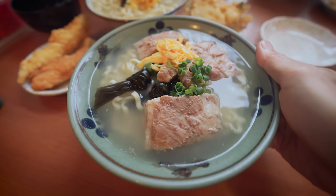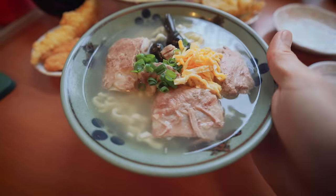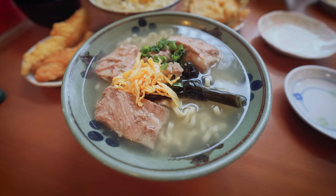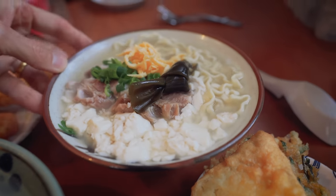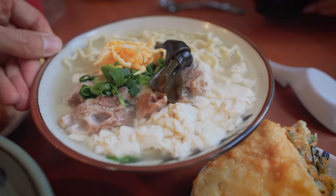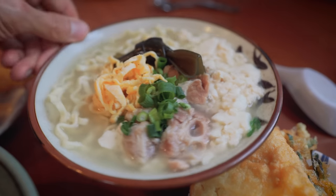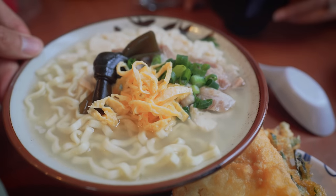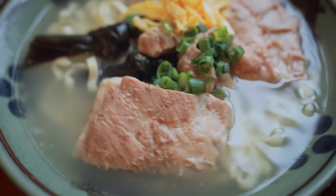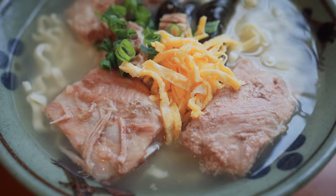This one is the soki soba — soki being the ribs. Look at how clear that broth is. You can see the kelp, which is part of the flavor of the broth. This is one of their legendary bowls, the yushi tofu soba, with that very soft tofu, some pork, and noodles on the bottom. You can just see the quality of those noodles — you can tell they're handmade, just from the crinkliness. First thing we have to do is try that soup broth — it looks so clean and not oily. Maybe they strain it really well.